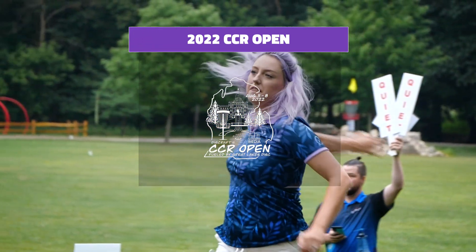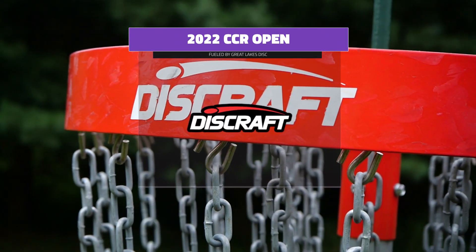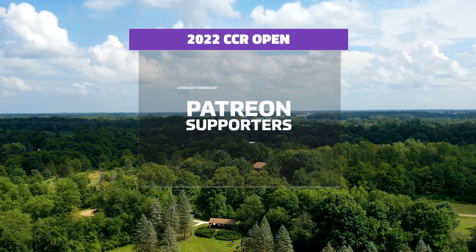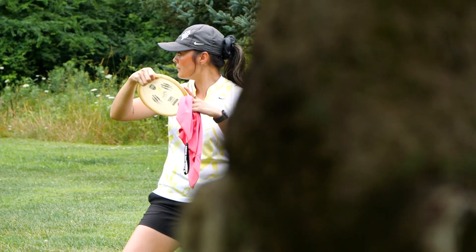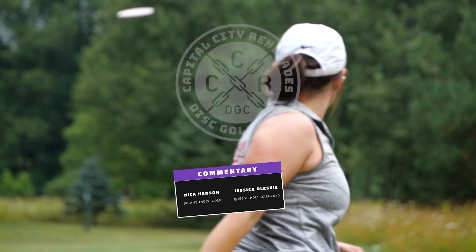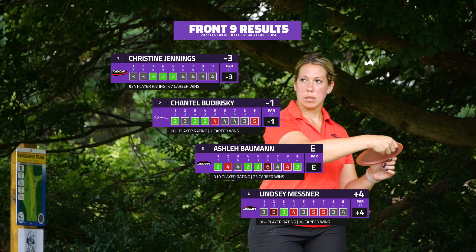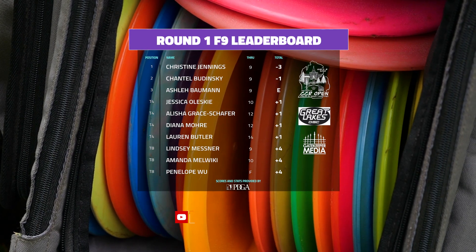Hello folks and welcome back to the 2022 CCR Open fueled by Great Lakes — this is FPO coverage, round one, back nine. We'd also like to thank This Craft for their sponsorship. We're here in Holt, Michigan at Birchfield Park. My name is Nick Hansen alongside Jessica Olski. Christina is currently in the lead at three under par, Chantel at one under, Ashley at even, and Lindsey at four over going to the back nine.